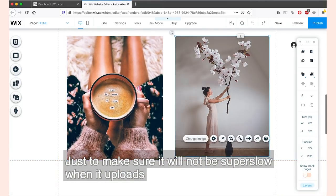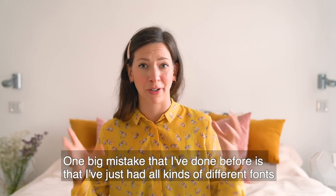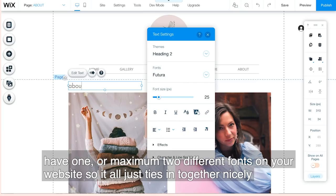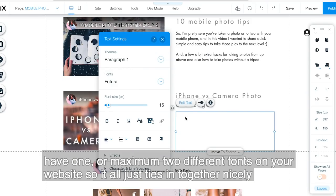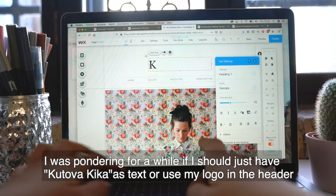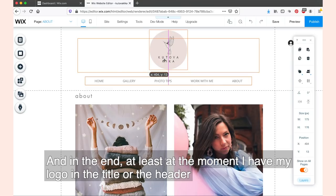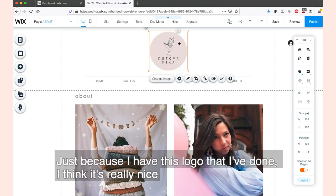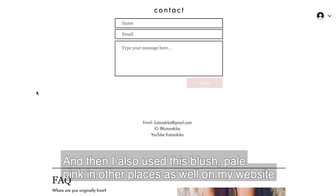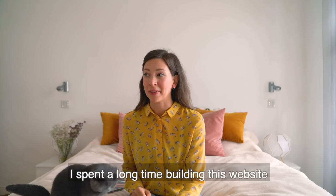One big mistake I've made before is having all kinds of different fonts. It's so important to have a maximum of two different fonts on your website so it all ties together nicely and looks more cohesive. I was wondering whether to just have my name as text or use my logo in the header - in the end I went with my logo in the header because I really like it. I also use a blush pale pink in other places on my website just to make it all tie together nicely.